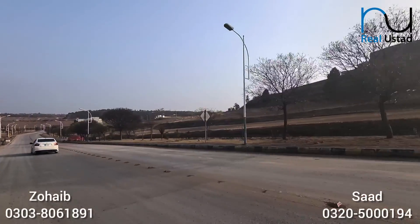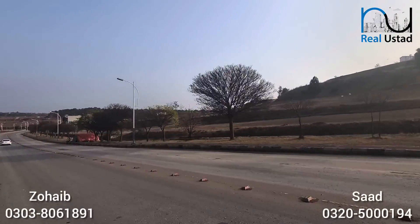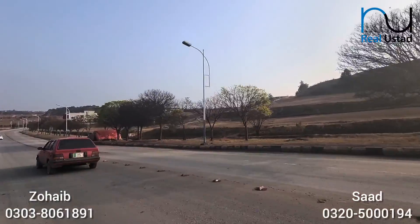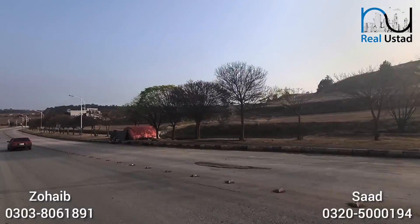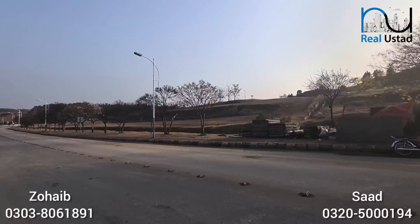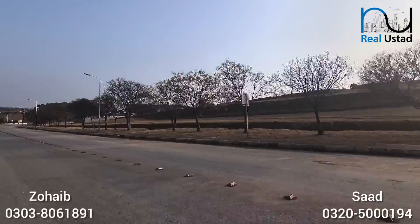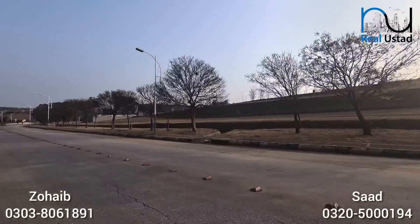This area has a lot of commercials available. If we talk about sizes, there are roughly DHA 1 Marla, 5.33 Marla, and 7.11 Marla plots. I have a 7.11 Marla plot here, which is very good because it's a 40 by 40 commercial — you're getting a big front.